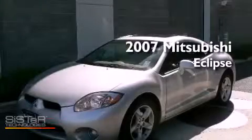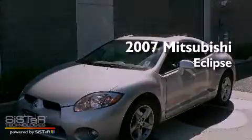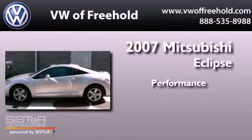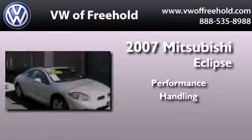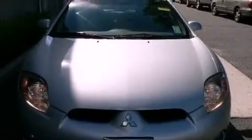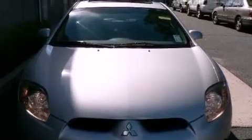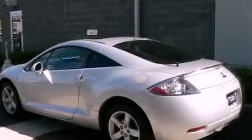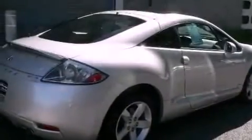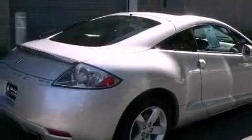This is a 2007 Mitsubishi Eclipse. Its top features include air conditioning, a multi-link rear suspension, a rear spoiler, an engine immobilizer theft deterrent system, fog lamps, tinted glass, traction control, an anti-lock braking system, and alloy wheels.